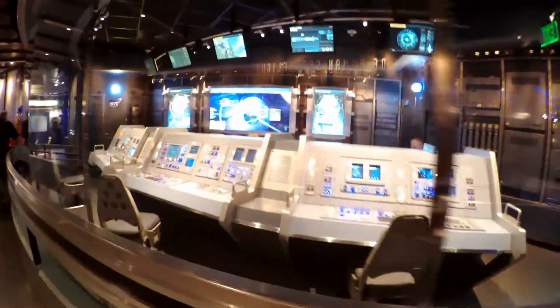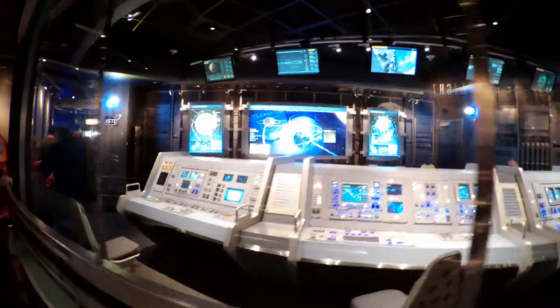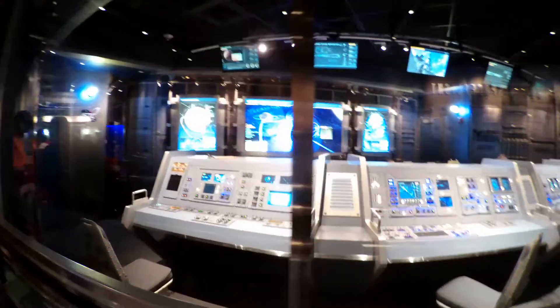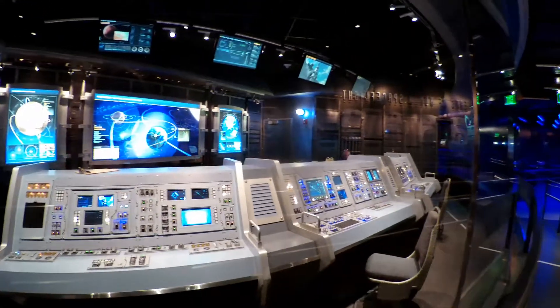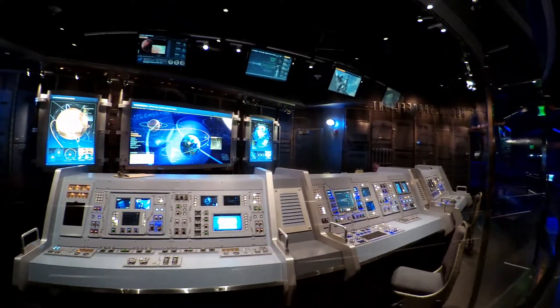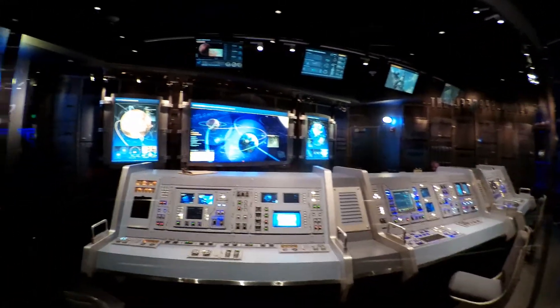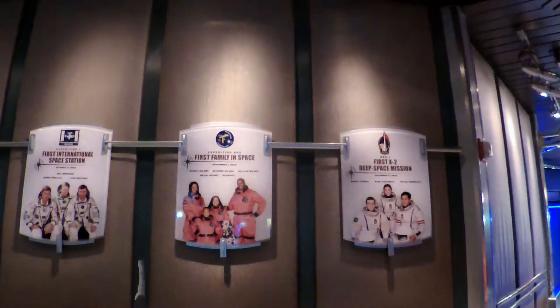And here we have the control room, where they control everything. I just wish someone could tell me what I'm in for. An announcement plays: 'Attention astronaut candidates — if you are uncertain whether Orange Team's more intense training is right for you, we strongly encourage you to select Green Team's less intense training, or proceed to the Advanced Training Lab, which offers alternative space training activities for all astronaut candidates.'